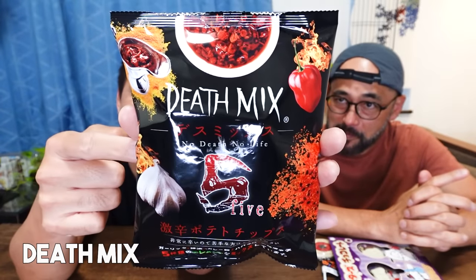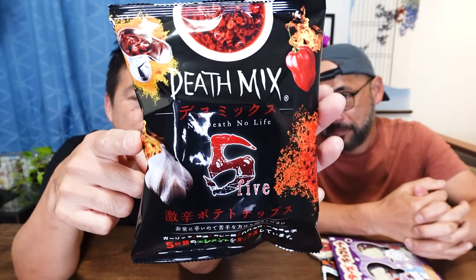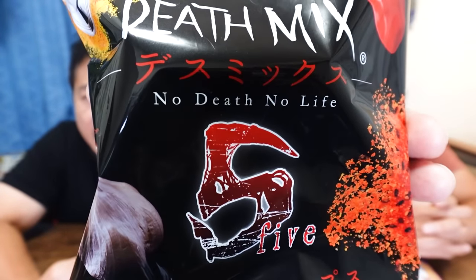This next one is a little bit scary — it's called the Death Mix, and you can't find it at all 7-Elevens. We went to two, and only one of them had it. I've never seen this before. It says 'no death, no life.' They've added five elements: garlic, curry powder, habanero, ichimi-togarashi (a Japanese chili pepper), and rayu (chili oil). That actually sounds delicious to me.